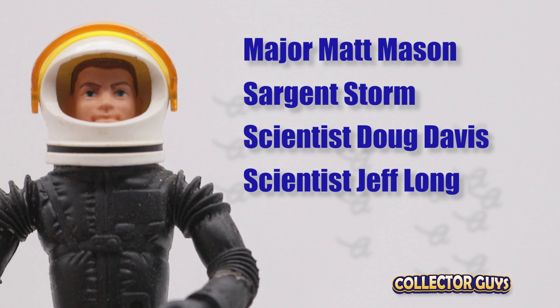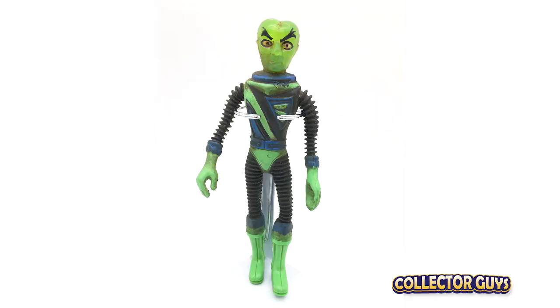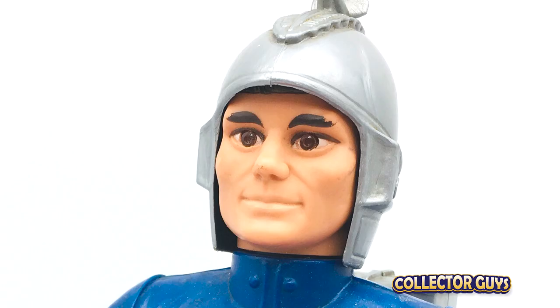As interest in the space program faded, the series would move into more science fiction by adding a few alien characters. There was Callisto, Matt's friend from Jupiter with a transparent green head. Captain Laser was another friendly alien. As you can see here, he was much larger than Matt, which has led to speculation that this figure was originally part of another toy line.